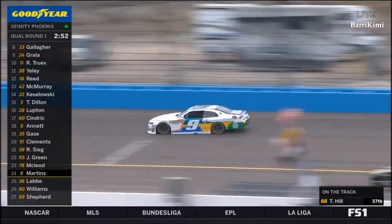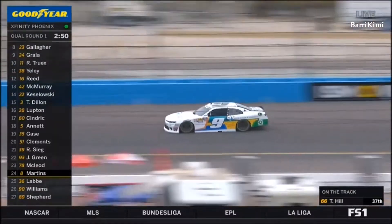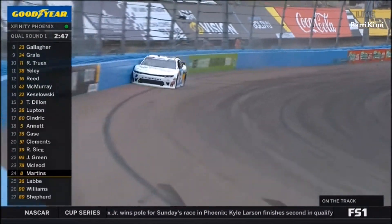It's time, which is 28 flat right now for Tommy Joe Martins. Also waiting till late in the session is the rookie Tyler Reddick. And that car smacks the wall.